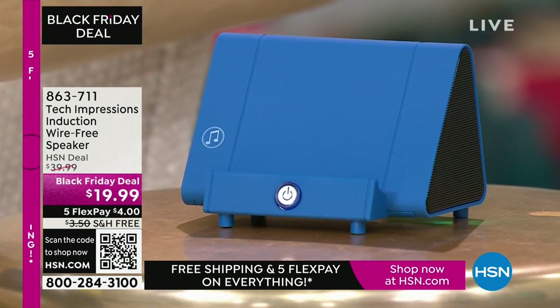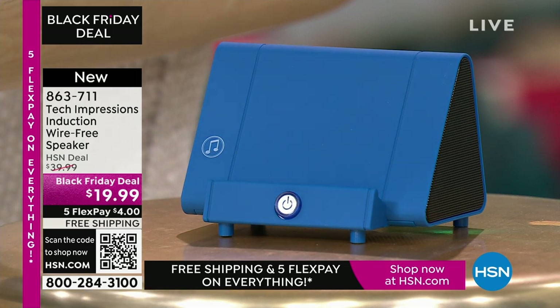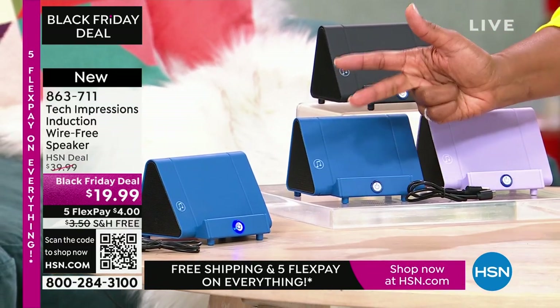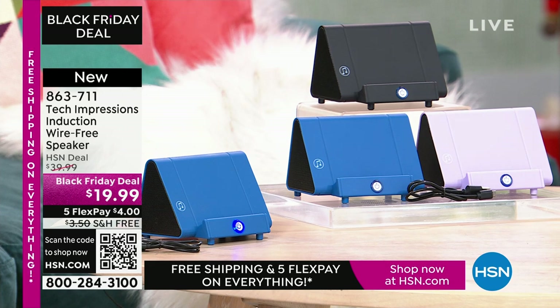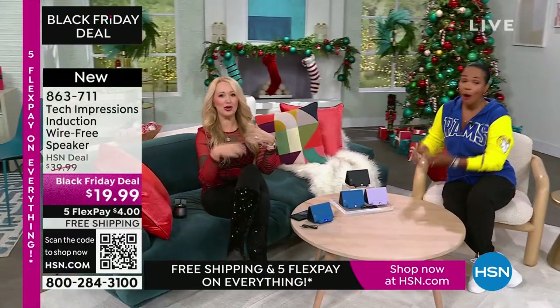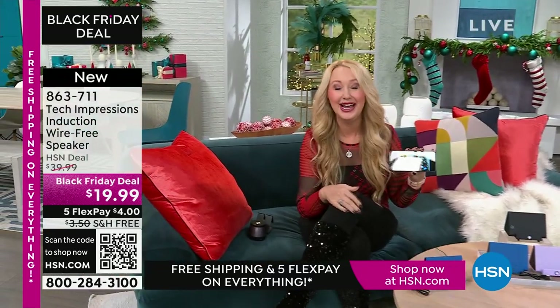Let me direct your attention to this speaker right here. What you're going to love about this Tech Impressions speaker is that if you want to amplify the sound on your phone, all you do is set it on the speaker and it's amplified — you don't need to plug anything in, no Bluetooth, wireless, password, or router. You just set it on the ledge and instantly you can hear what's going on on that phone. It's less than $20, in black, blue, or lavender. Lori Leland is joining us.